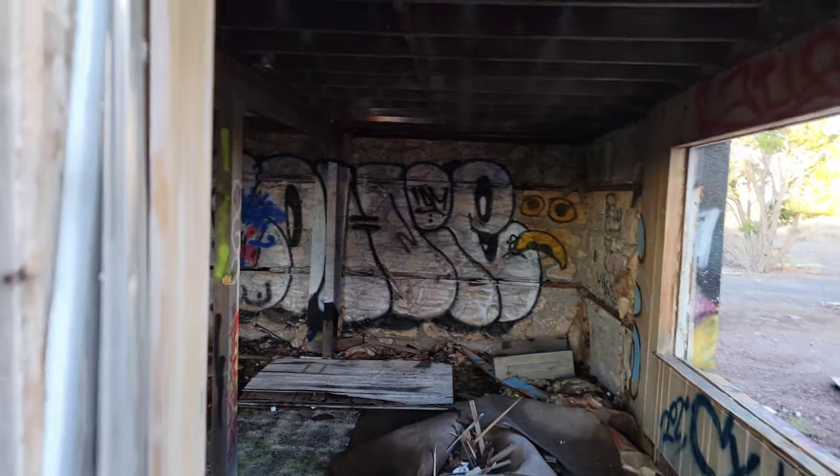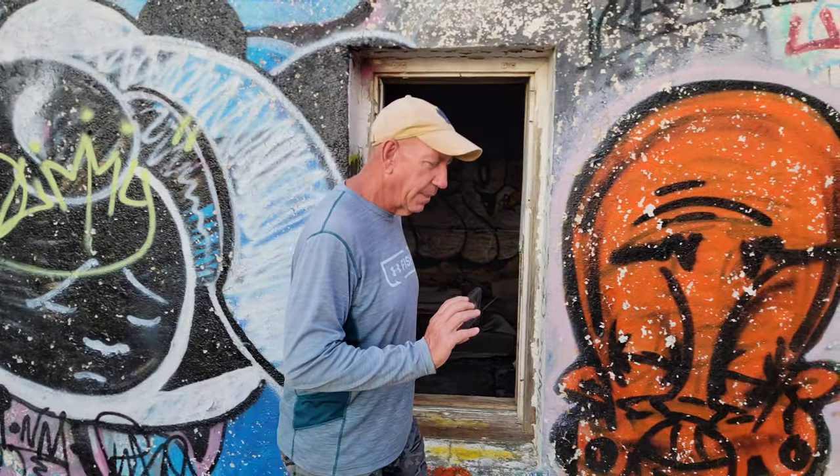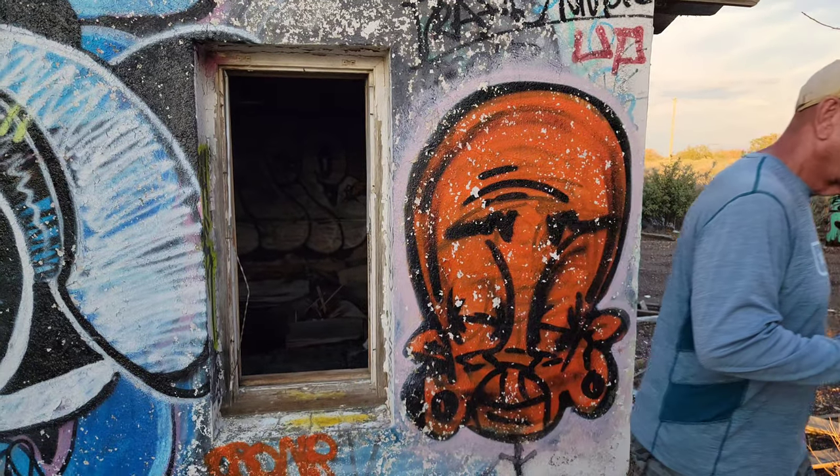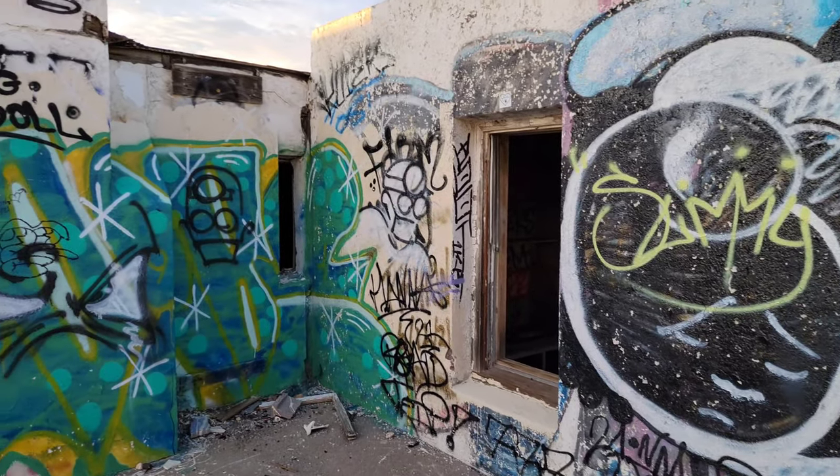That's the inside, and this is pulling outside. That's Kelly walking by. I think that's his portrait on the wall. But just crazy.